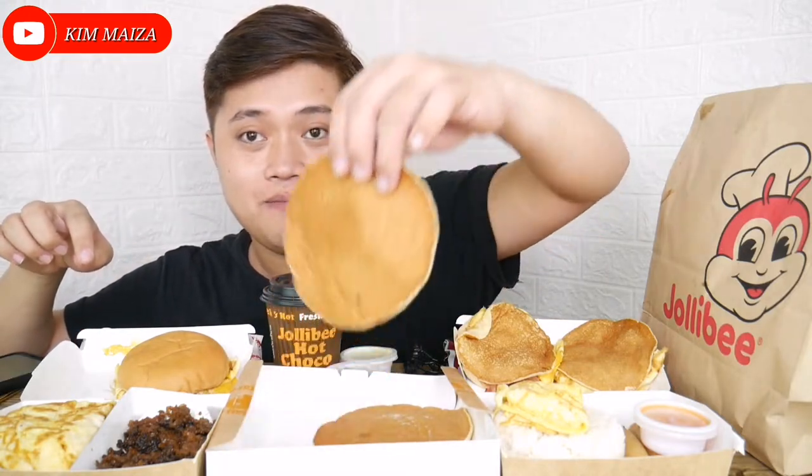We also have a plain pancake here, and syrup for the pancake. We have tapa — that one there — tapa with sinangag and egg. And then we also have lumpia with sinangag and egg.